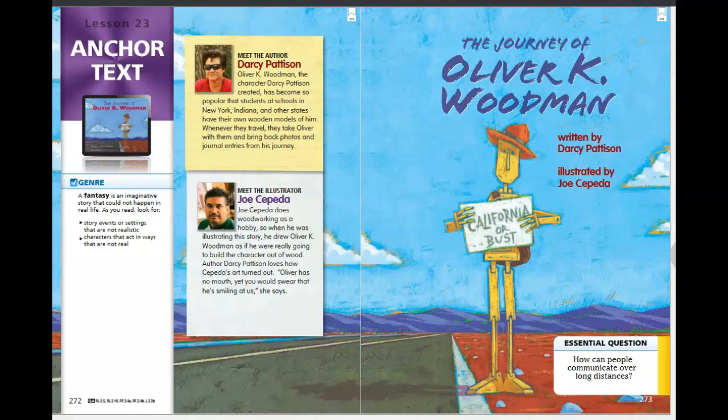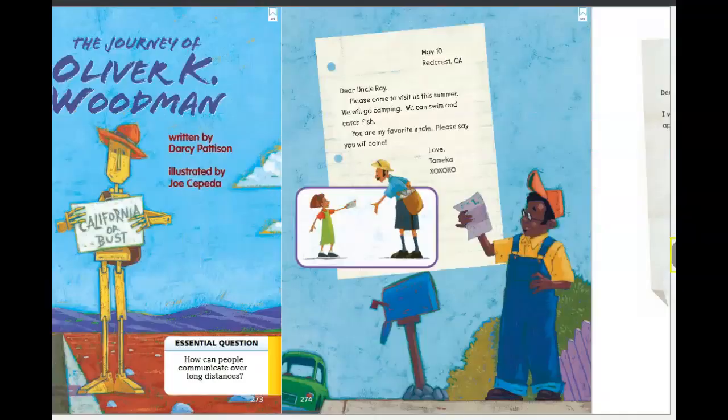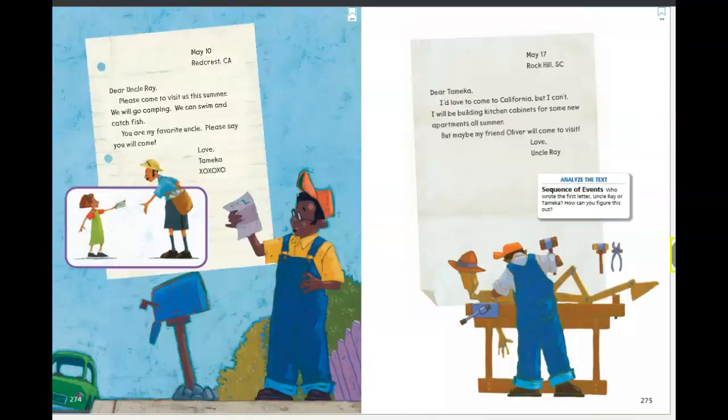Also when we read, we're going to be thinking about how people can communicate over long distances. Before we get started reading, let's look at our pictures on this page. I'm noticing it looks like a little girl is holding what looks like a letter in an envelope, and she's giving it to the mailman. Then we see a man at the bottom standing by his mailbox and reading the letter.